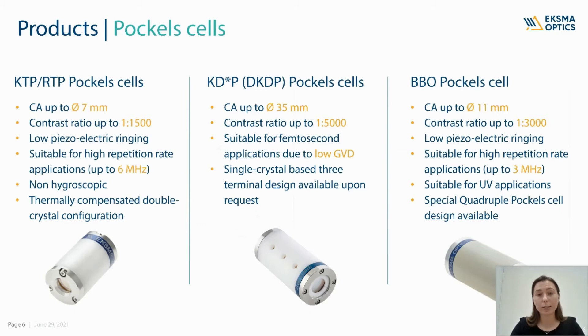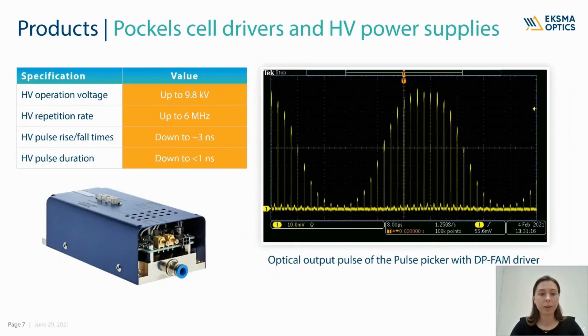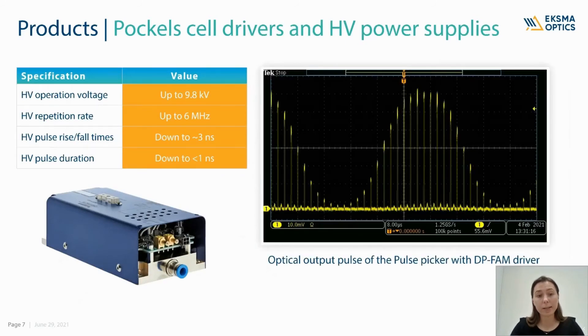The third type of Pockels cell is the BBO crystal-based Pockels cell, best suited for high repetition rate applications in double-pass configuration. We are now offering also a very special quadruple BBO Pockels cell for advanced polarization control. In addition to the Pockels cells, we are offering Pockels cell drivers and high voltage power supplies. Here you can see the maximal driver specifications which we can deliver at the moment.